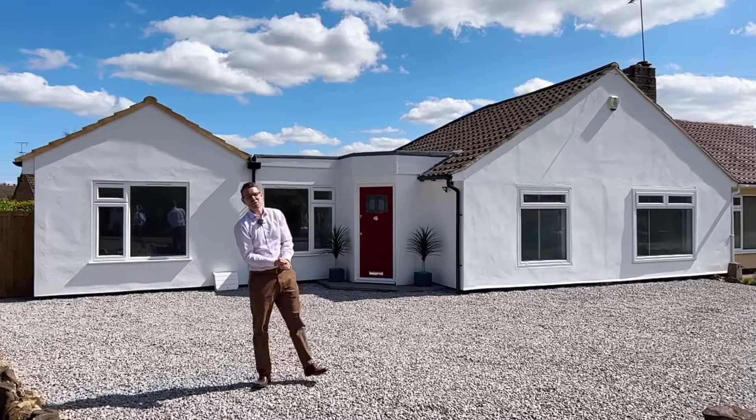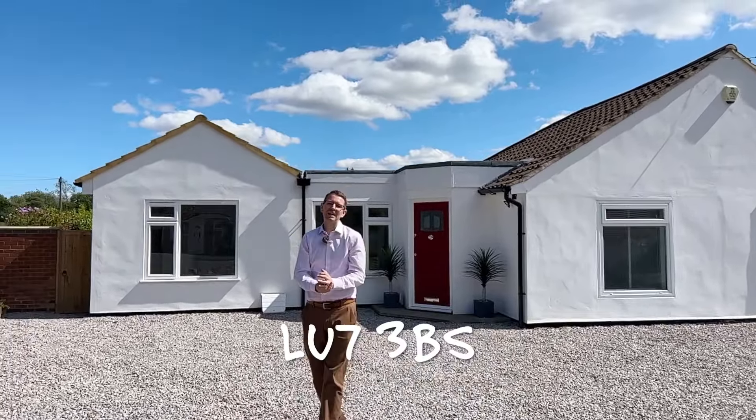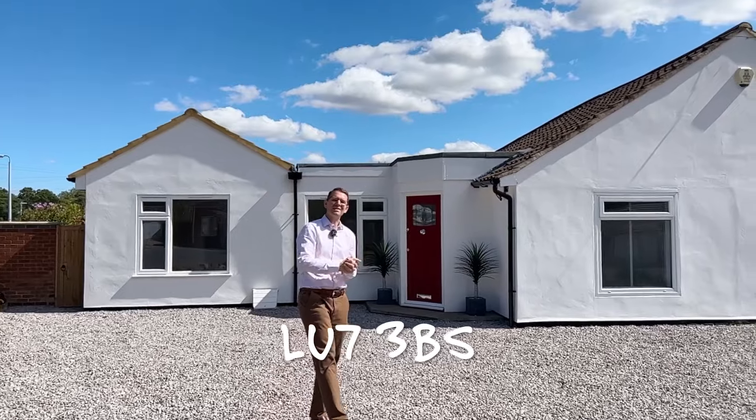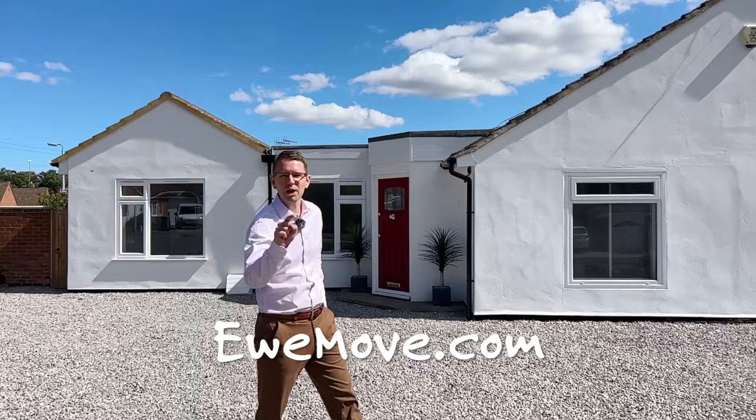Thanks for joining us for this week's Property of the Week. You can find this property online using the postcode LU7 3BS — and there's nothing BS about this property because it's absolutely stunning. We hope to see you soon for a viewing. Cheers, guys, bye.